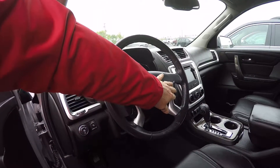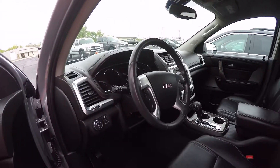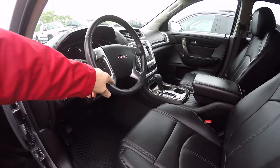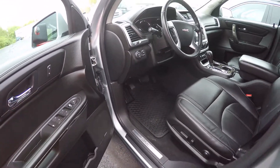This also has the Bluetooth controls, radio controls, power seat, power locks, power windows, and power mirrors.